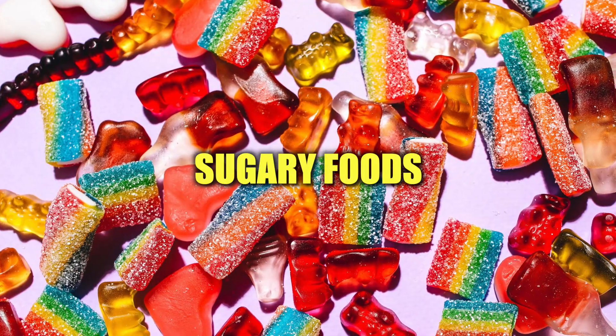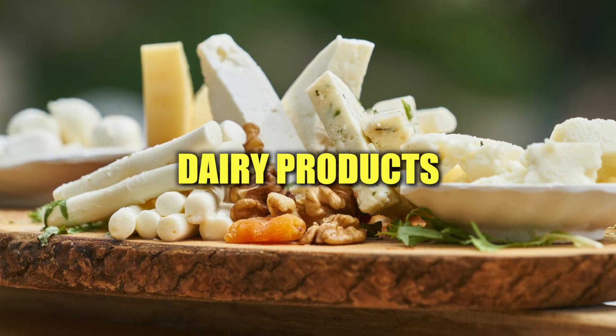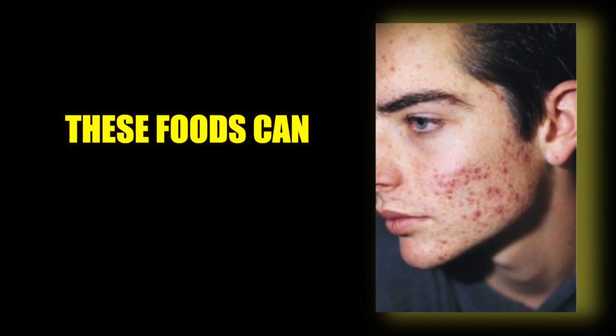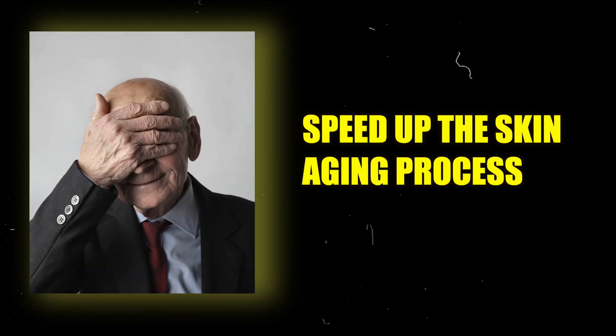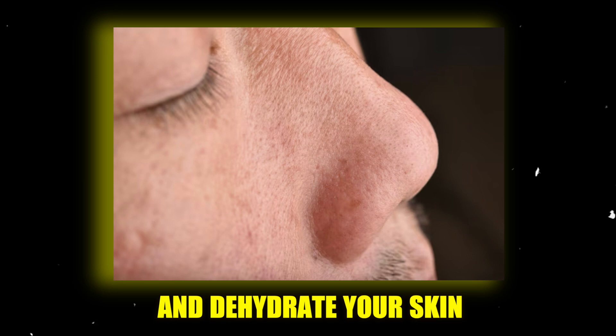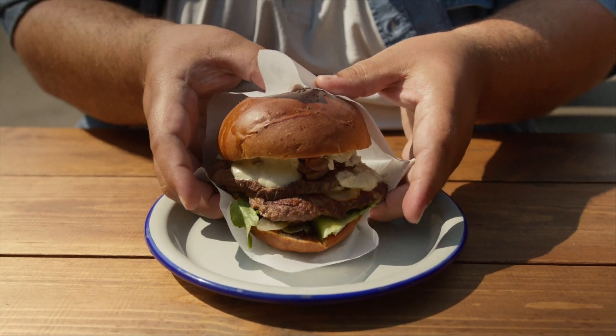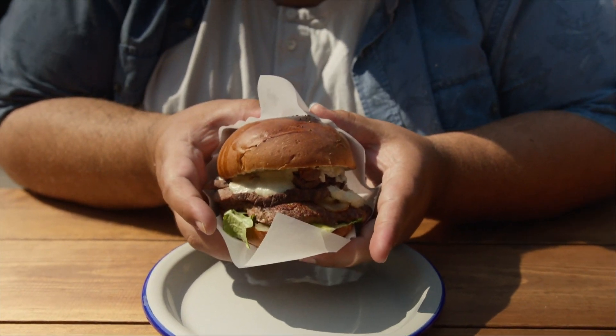Some of the worst foods for your skin include deep fried foods, sugary foods like candy or cereal, dairy products, processed meat like bacon, and alcohol. These foods can worsen acne, speed up the skin aging process, and dehydrate your skin, making it look dry and rough. You don't have to completely eliminate these foods, but it's crucial to reduce the frequency you eat them if you want glass skin.